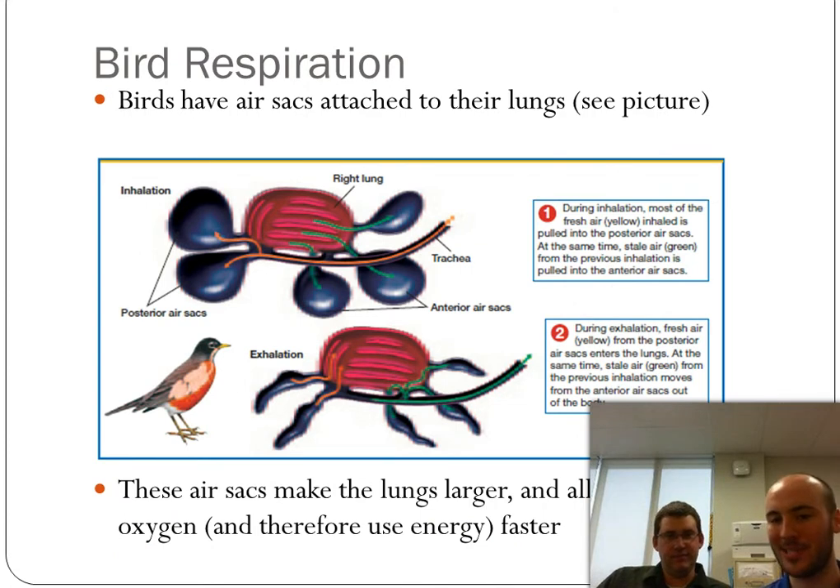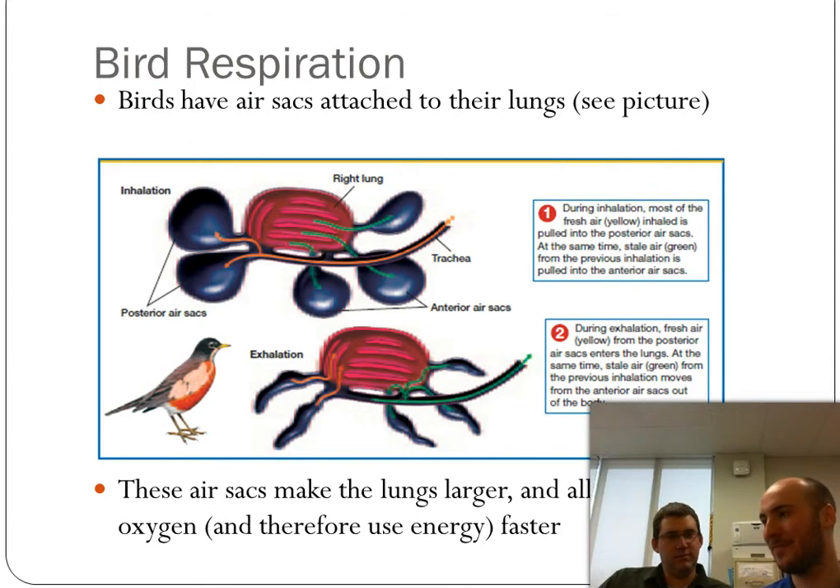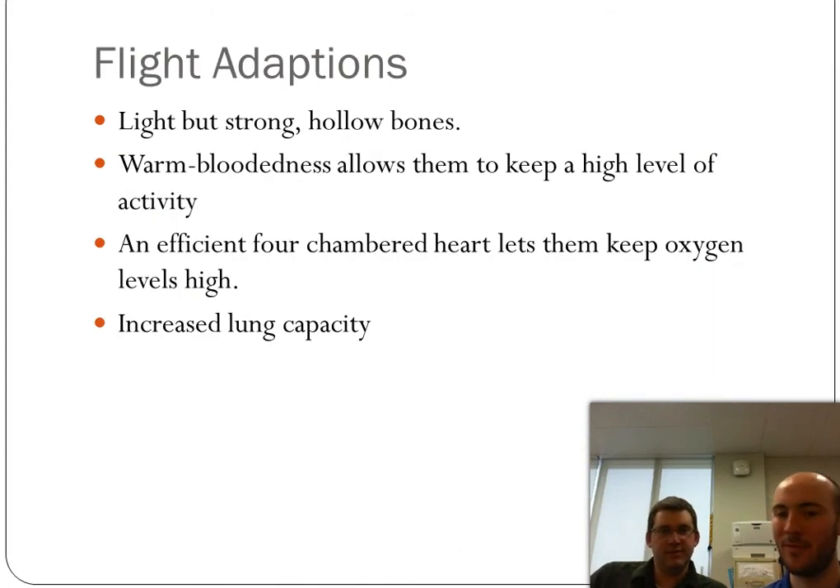Birds actually have little air sacs in their lungs, which makes the lungs larger and a little lighter, but also allows them to get oxygen faster. Heterotrophs get energy when oxygen reacts with glucose and breaks it down to release energy — so birds need a lot of oxygen very fast. Warm hollow bones, warm-bloodedness keeping metabolism high, an efficient four-chambered heart, and increased lung capacity all together help birds fly really effectively.